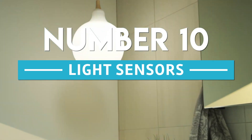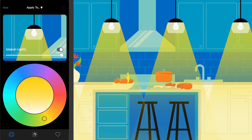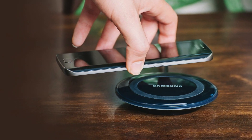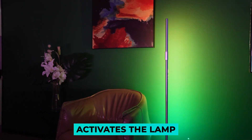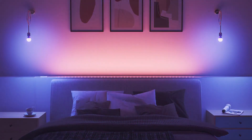Number 10: Light Sensors. Phones, sensors, and lights are used. You can do these several ways, but we'll explain ours and suggest another. First, picking up your phone from the wireless charger activates the lamp. It runs from 11pm to 6am, so it's not always triggered.